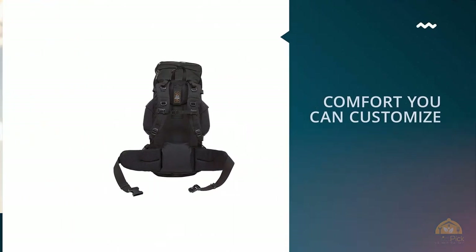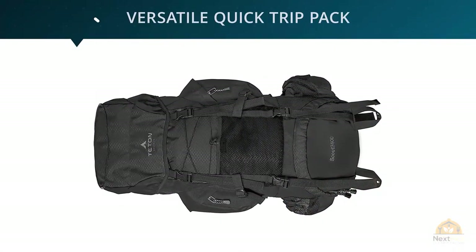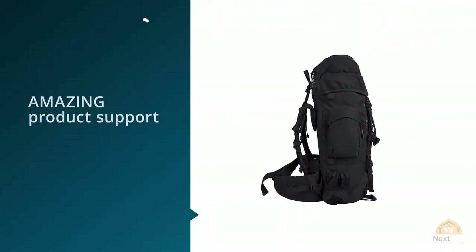There's also a rear mesh pocket, perfect for wet apparel you need to separate from the fresh stuff. Additionally, the included rainfly packs away into its own pocket, and the backpack has a separate sleeping bag compartment — though many people say it's too small for their bags. You can always use it for something else and put the sleeping bag in the main compartment.